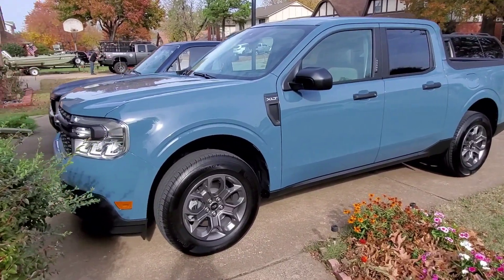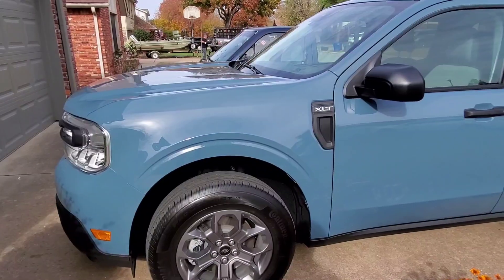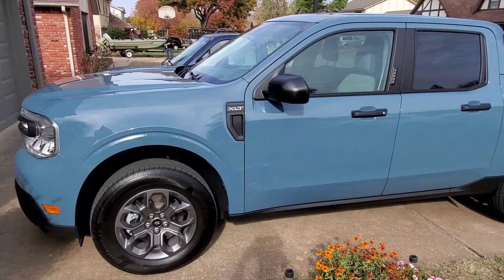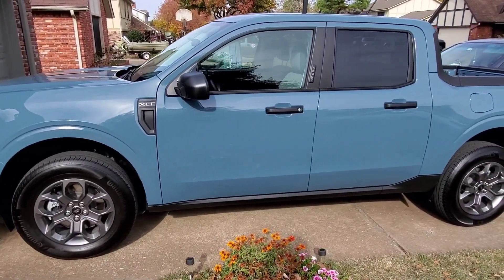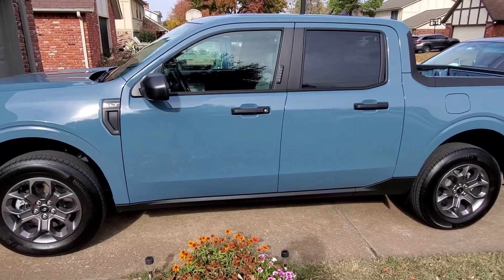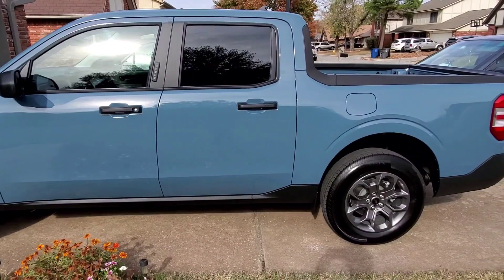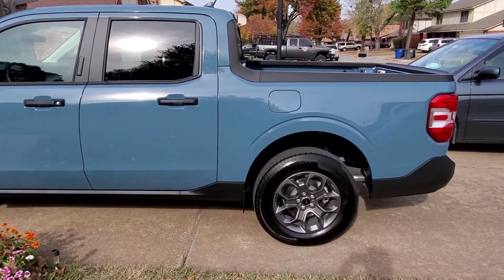So this was the 2022 Ford Maverick XLT Compact Pickup. What do you guys think of this pickup truck? Is there anything you like or dislike about this vehicle after seeing all the different features? Let me know below in the comments what you thought about this truck, and remember to like this video, share it with your friends, and subscribe to my channel. Thanks for watching.